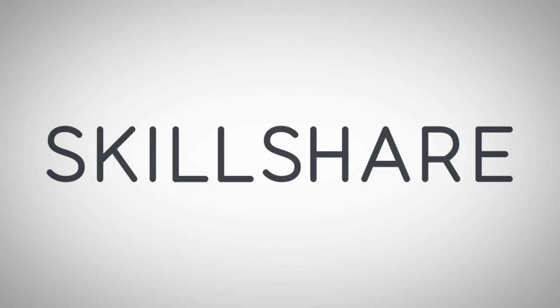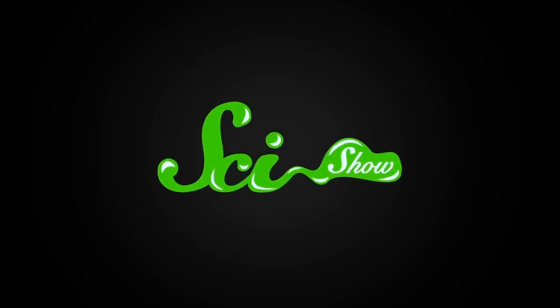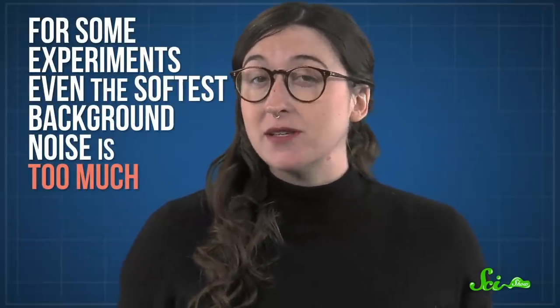Thanks to Skillshare for supporting this episode of SciShow. Sit still for a second. What do you hear? Maybe a siren across town or a jet overhead? But how about those really tiny noises? Your breath, your heart, your bones grinding against each other? These sounds are so quiet that they're barely there. But for some experiments, even the softest background noise is too much.